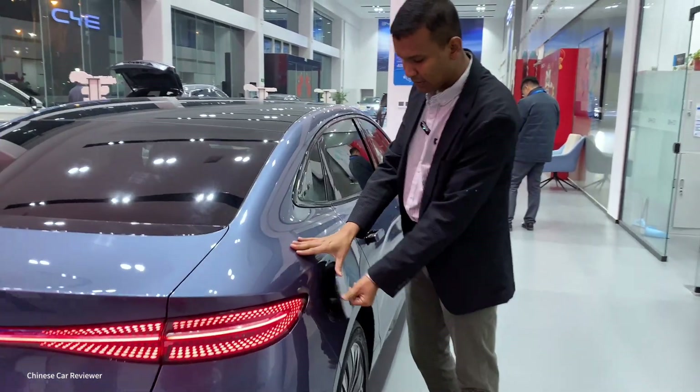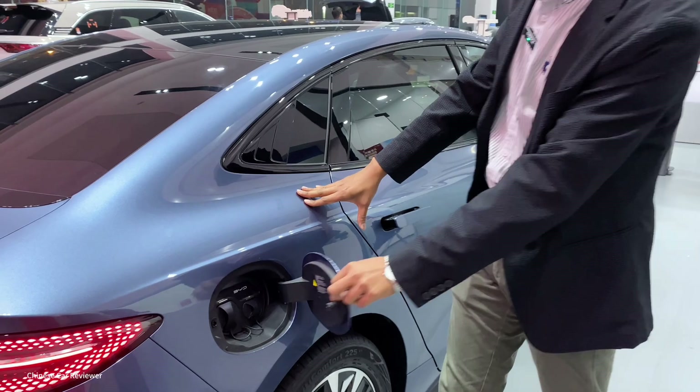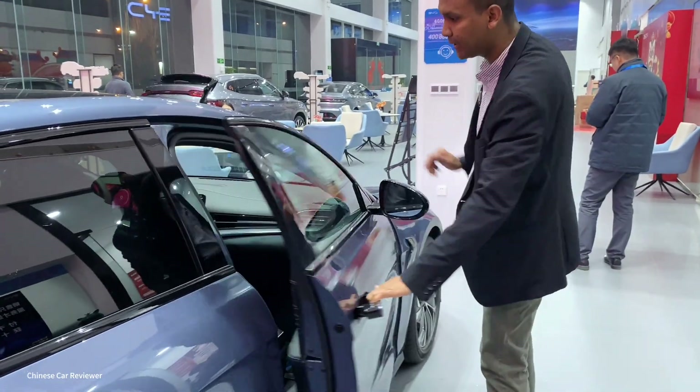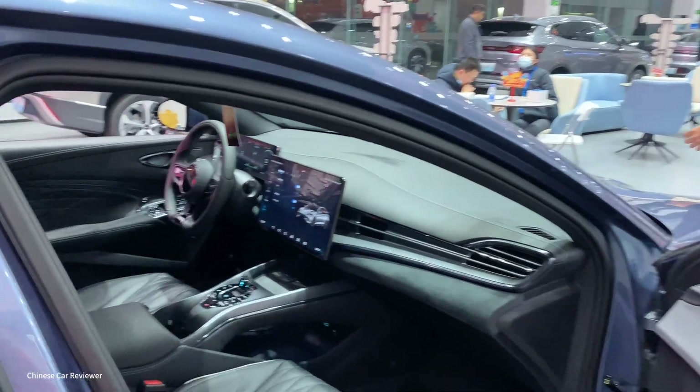Here we have the charging port. You get two charging ports at the same place. If you use the slow charging port it will take 8 to 10 hours, and if you use the fast charging port it will take 30 minutes. Now let's talk about the interior.